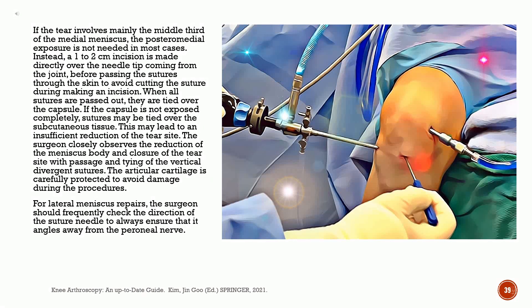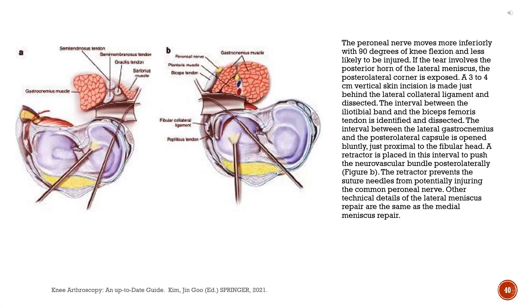The articular cartilage is carefully protected to avoid damage during the procedures. For lateral meniscus repairs, the surgeon should frequently check the direction of the suture needle to always ensure it angles away from the peroneal nerve. The peroneal nerve moves more inferiorly with 90 degrees of knee flexion and is less likely to be injured. If the tear involves the posterior horn of the lateral meniscus, the posterolateral corner is exposed. A 3-4 cm vertical skin incision is made just behind the lateral collateral ligament. The interval between the lateral gastrocnemius and the posterolateral capsule is opened bluntly, just proximal to the fibular head, and a retractor is placed to push the neurovascular bundle posterolaterally.